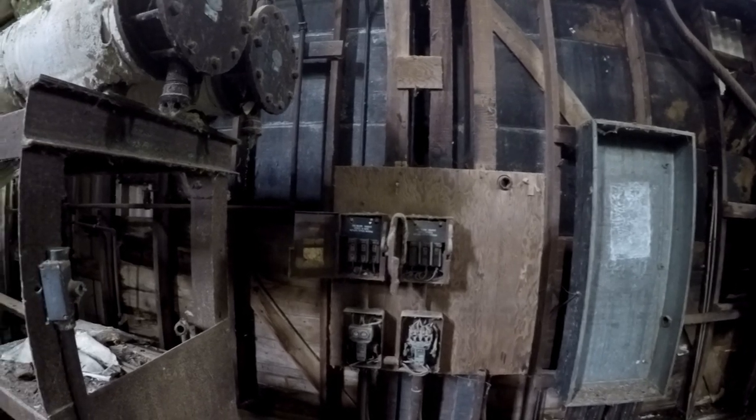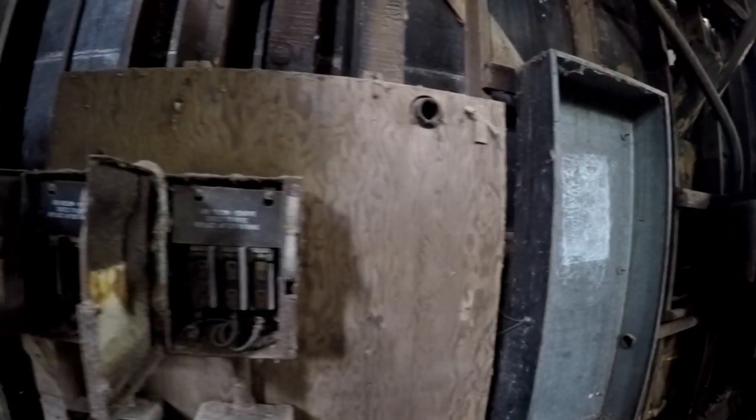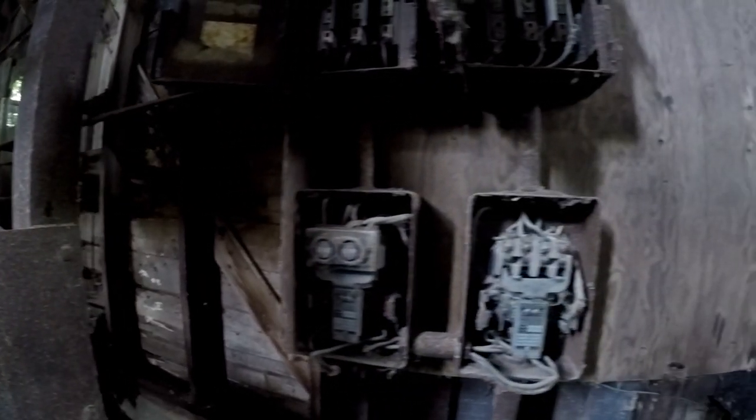Also attached to this building are the women's and men's showers and bathrooms, as well as a cafeteria, or what looks like maybe some sort of eating area. We will be showing that in another video.